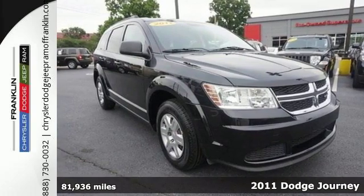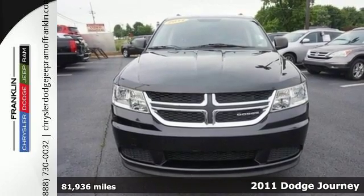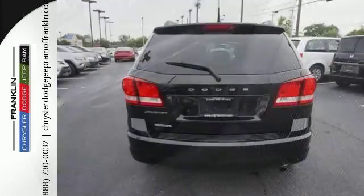Here's a 2011 Dodge Journey. This roomy and refined crossover is packed with standard features, including air conditioning, remote power door locks, driver and passenger whiplash protection, four-wheel anti-lock brakes, and a premium sound system with MP3 input.